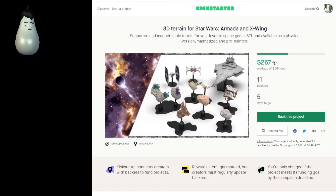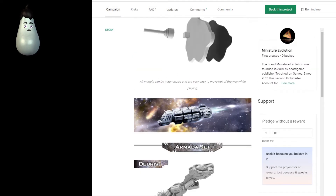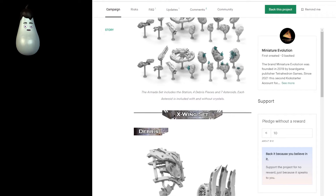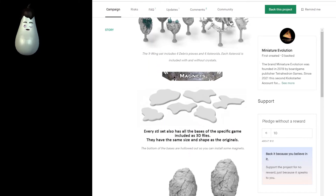We're going to start with Star Wars — this is 3D terrain for Star Wars Armada. They're STLs where you can get them magnetized depending on which version you want. You can get them painted, all that kind of fun stuff. I'm not sure if this is licensed at all. If you get the STLs yourself, you're pretty much guaranteed to be able to print when they send them. Asteroids and everything look all right.